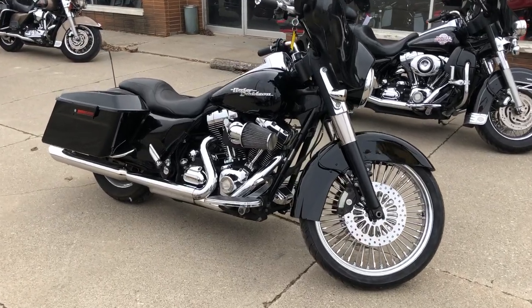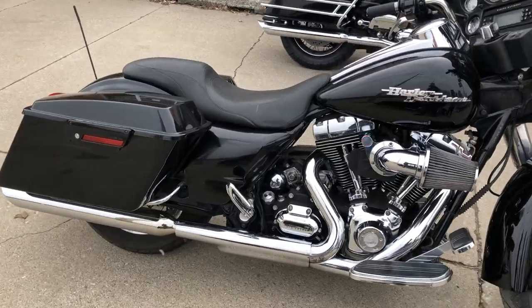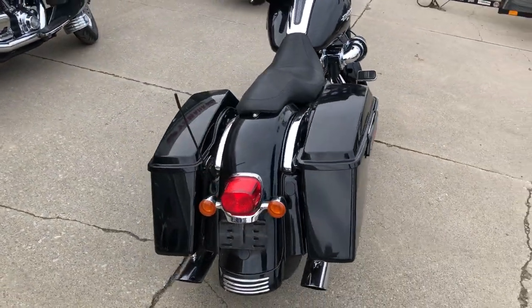ApprovalPowerSports.com here for another sale, and it's going to be going to sale with a 21-inch fat spoke chrome wheel. This Harley is going to turn heads everywhere you go. It runs strong, needs nothing, and everything works.